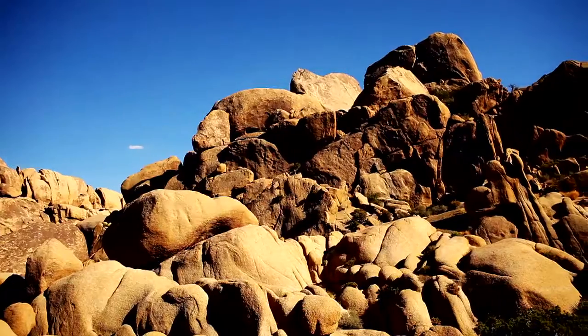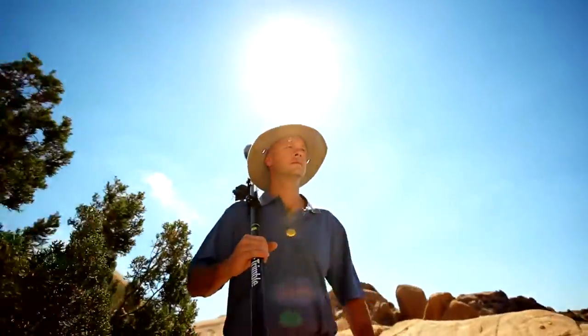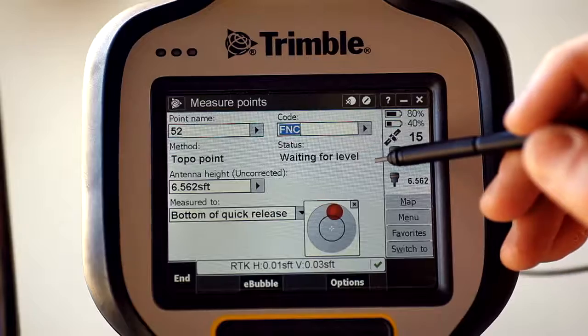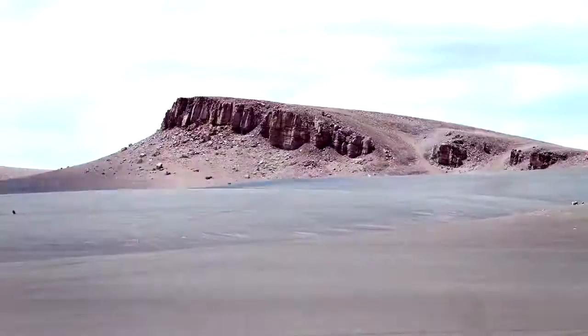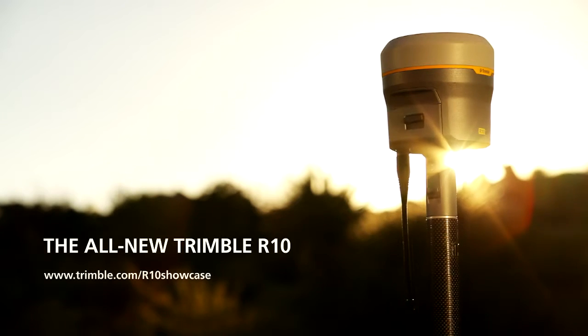The Trimble R10. Simpler, smaller, and more powerful. It's the next generation of surveying technology from Trimble. Made for people like you, who are out there measuring the boundaries. And pushing them. See more of the Trimble R10 at Trimble.com/R10Showcase.